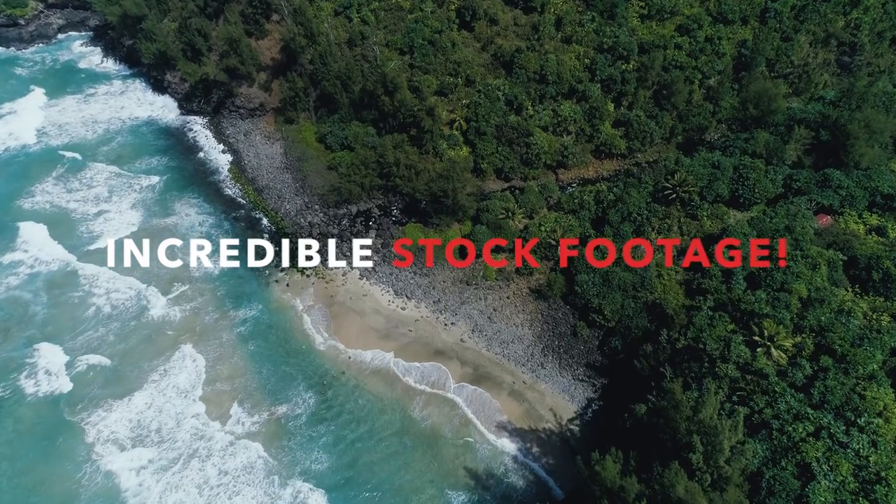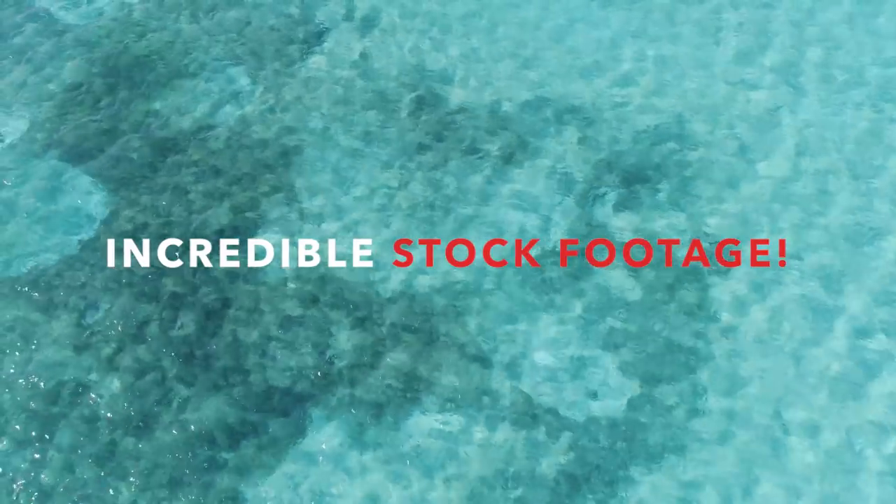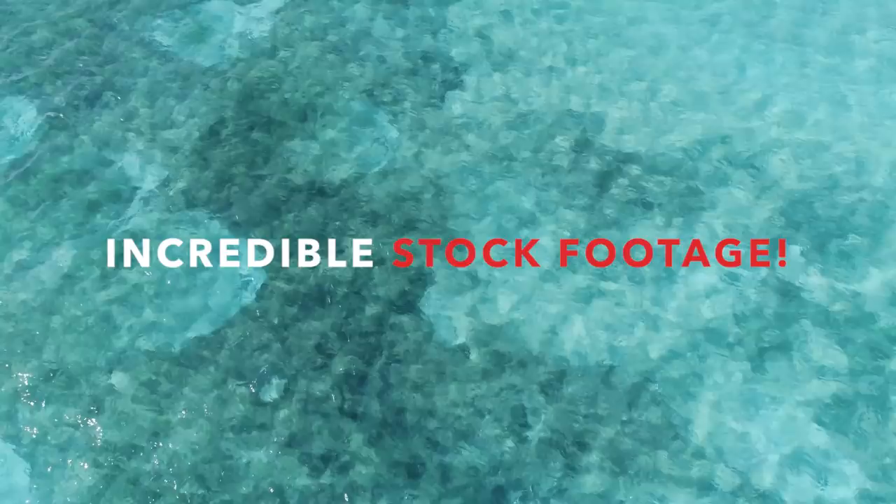What's up guys, Jacob Owens here for the Buff Nerds, and today I'm going to talk to you about the best and most affordable stock footage you can get. Today I wanted to talk a little bit about stock footage, the stock footage that I have to offer, and my problem with the stock footage websites and companies that are out there.